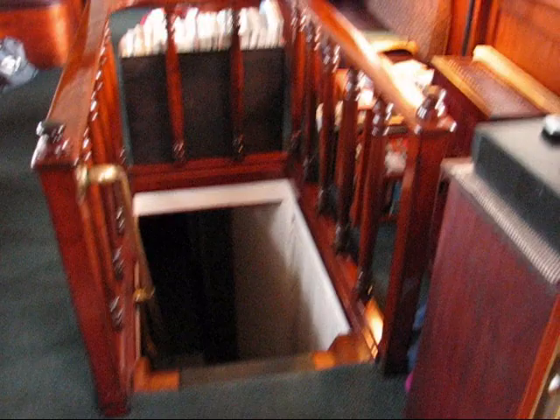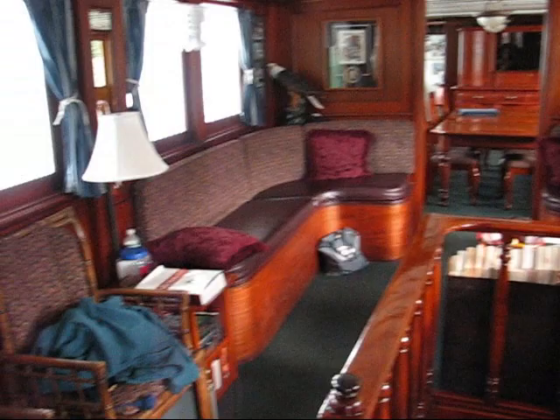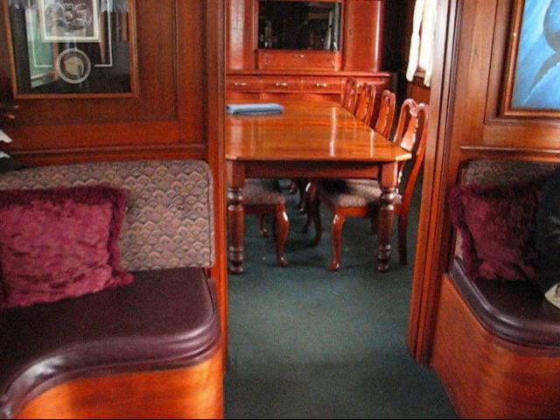Here are the stairs leading up from the sleeping area. This is our lounge. We're kind of messy aboard the boat, but it's half the fun. And we read a lot of stuff.